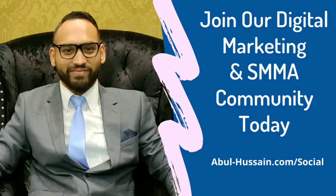Hey hey hey, this is Abul. If you enjoyed this video please subscribe to my channel and do share the content with your networks. Now if you're looking to grow your agency to six figures and beyond, I would like to invite you to our community of SMMA and digital marketing agency owners. The link is below this video and I shall see you in there.